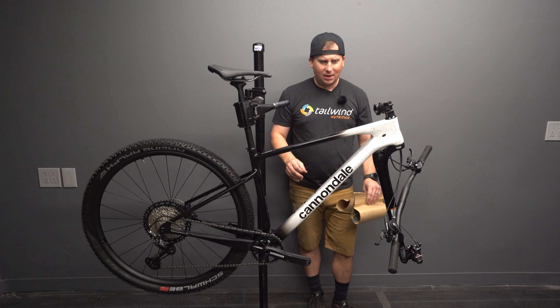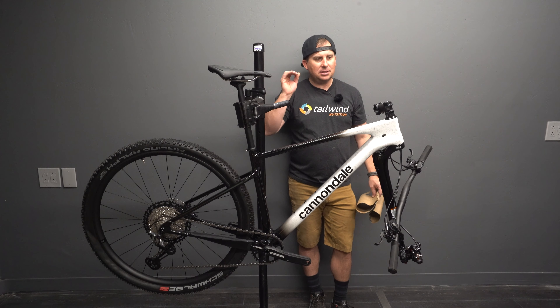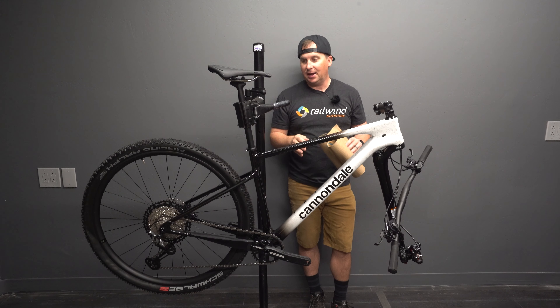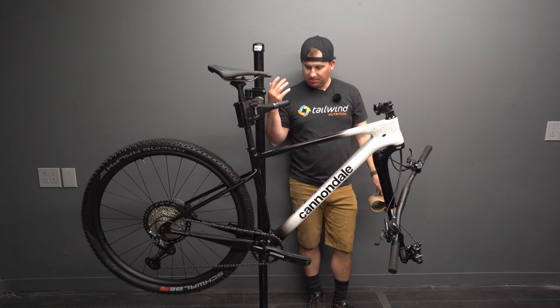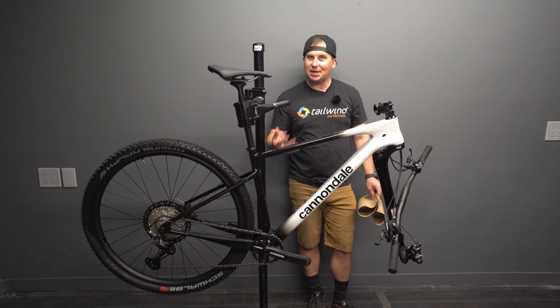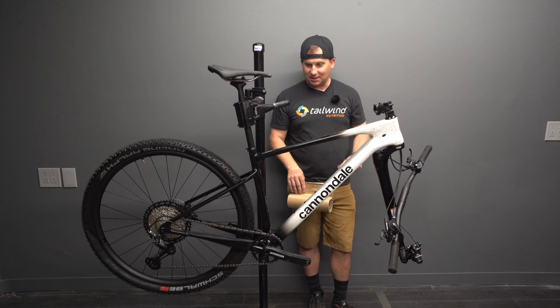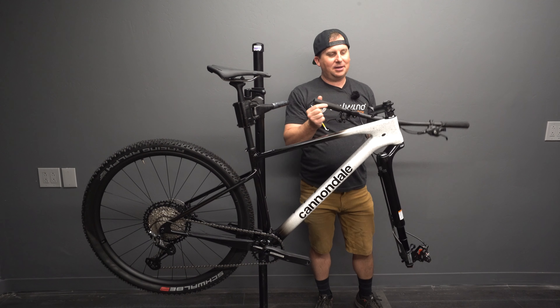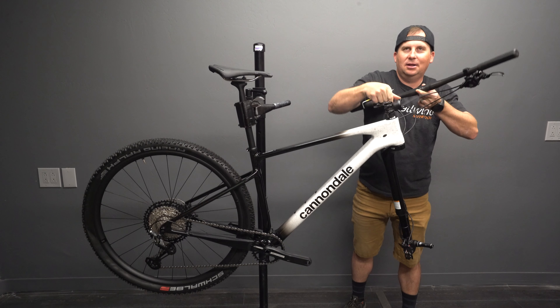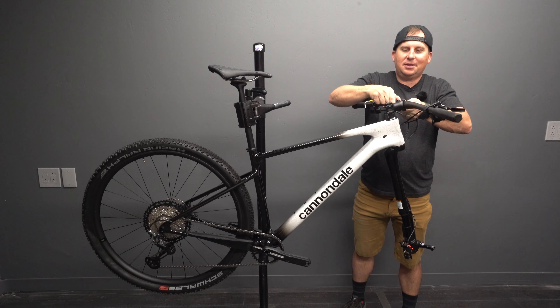This thing is cool. What is so exciting to me is the geometry should not be sketchy. It should be really fun and really in control while still being light and zippy. I don't hate XC bikes — I just hate twitchy, sketchy XC bikes that are only good for racing. And we're going to find out which of these this is.